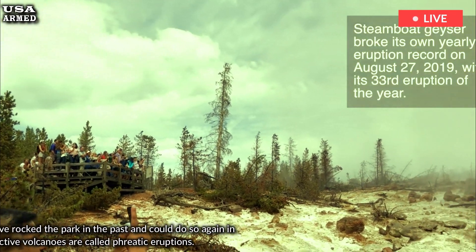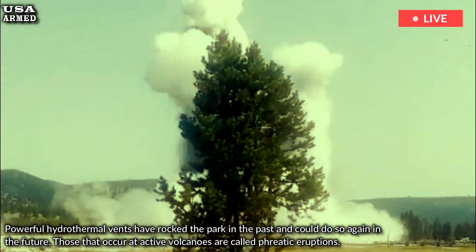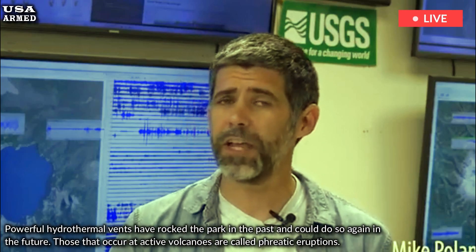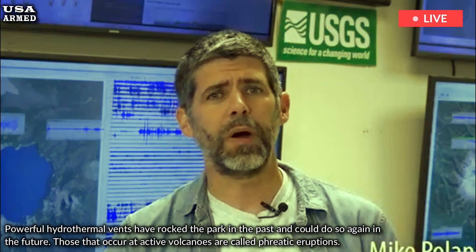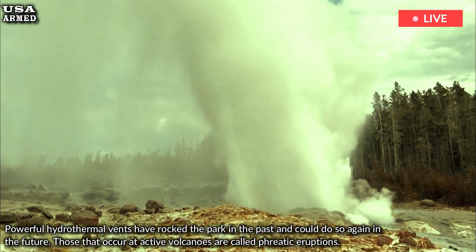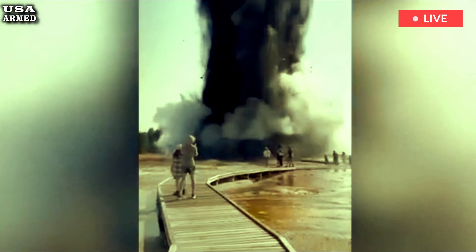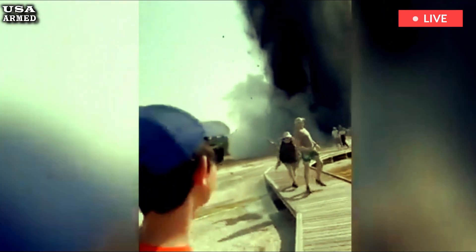Powerful hydrothermal vents have rocked the park in the past and could do so again in the future. Eruptions at active volcanoes are called phreatic eruptions. They occur when groundwater is suddenly heated by magma or gas. But similar steam eruptions, called hydrothermal vents, can occur in areas without active volcanoes.